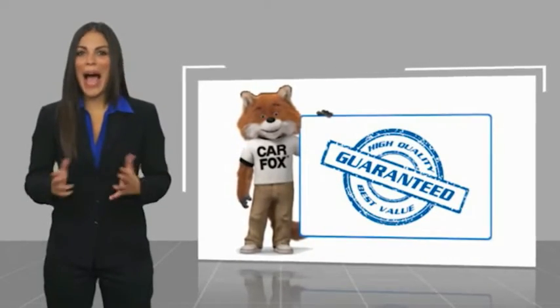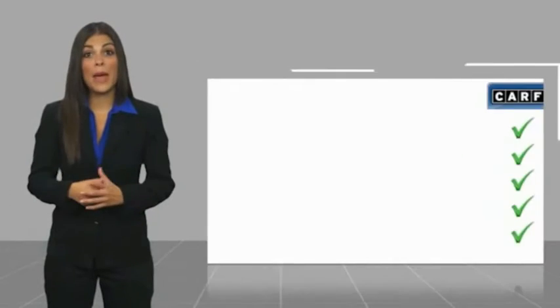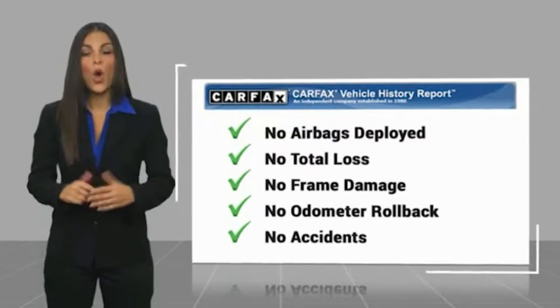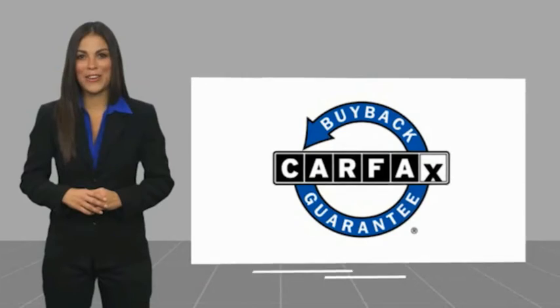Here's another high-quality vehicle with a Carfax vehicle history report. Be sure to find a complimentary copy of this report online or contact the dealership. This vehicle qualifies for the Carfax Buy Back Guarantee.